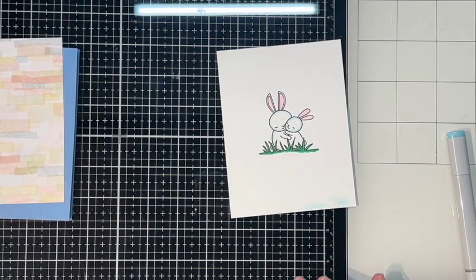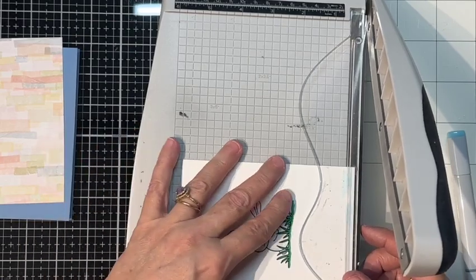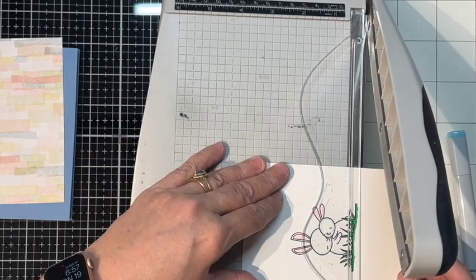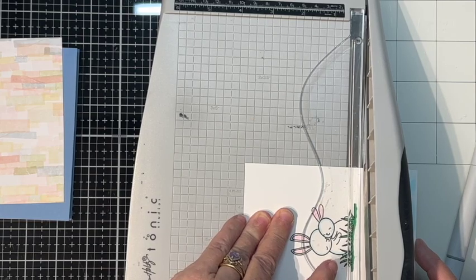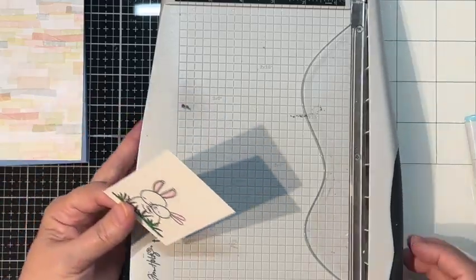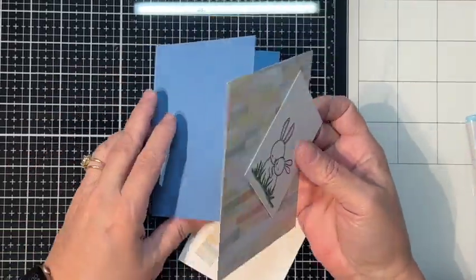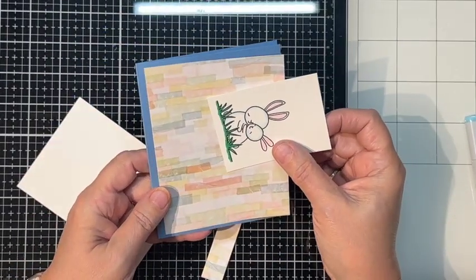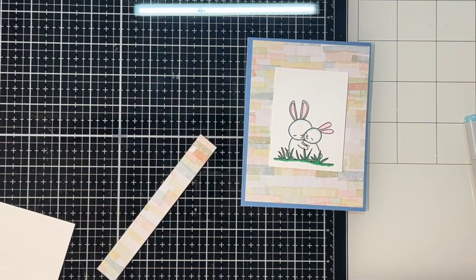Now let's go ahead and cut that way down and see what we can do. I've got this card base, and I lost my sentiment somewhere — I'm gonna have to find that. But I like the way this looks. What do you think? I can maybe put the sentiment right there if I ever find it; if not, I may have to do it again.